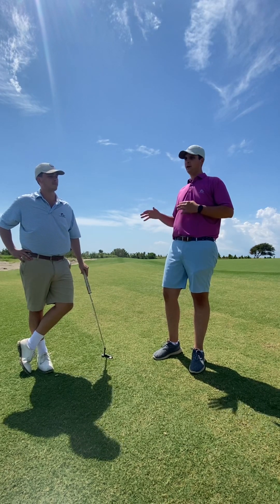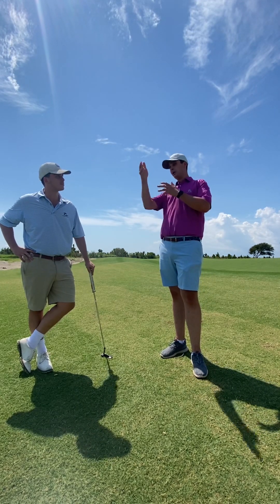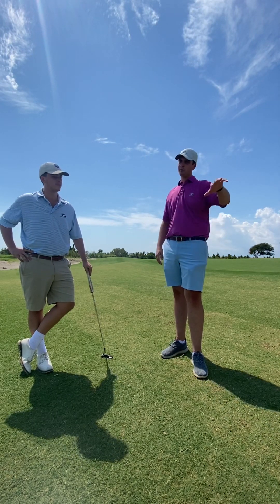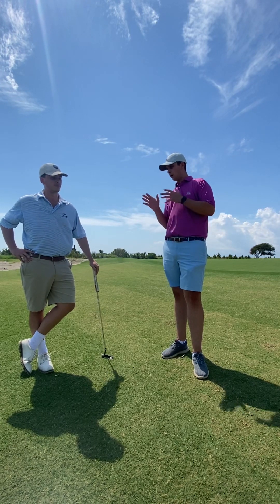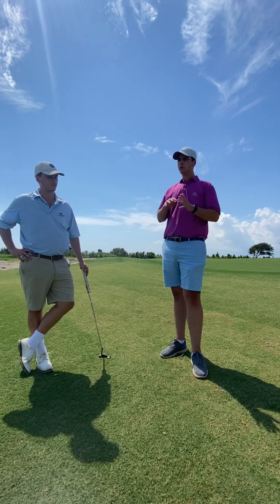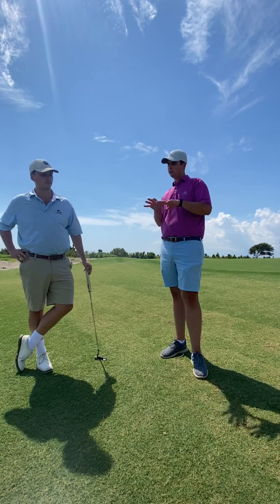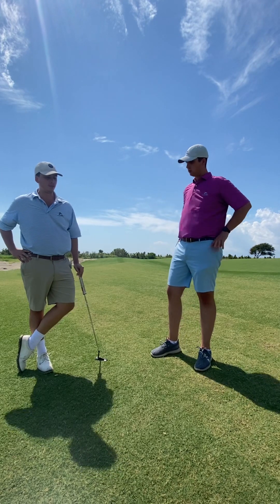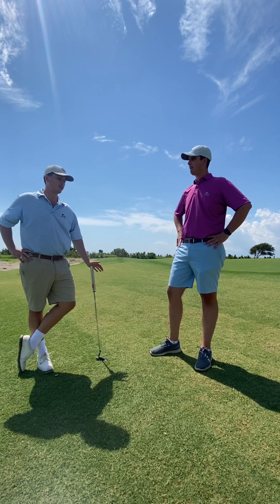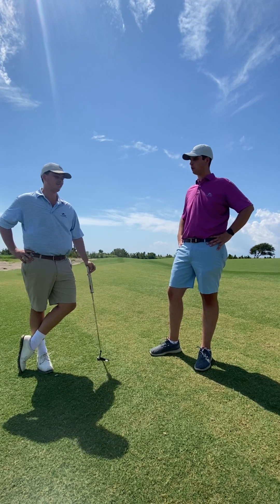In terms of recovery shots — we had a situation earlier today where you told me you could feel yourself wanting to hit a nice draw out of a sticky situation versus just taking your medicine and chipping out into the fairway. Applying the apex window to that — how are you going to figure out whether to go for it or just chip back into the middle of the fairway? I feel more confident with the apex on recovery shots. Even if I want to hit a really good shot, if I hit my recovery shot smart, I'll probably make a better score — and that's really all that matters.